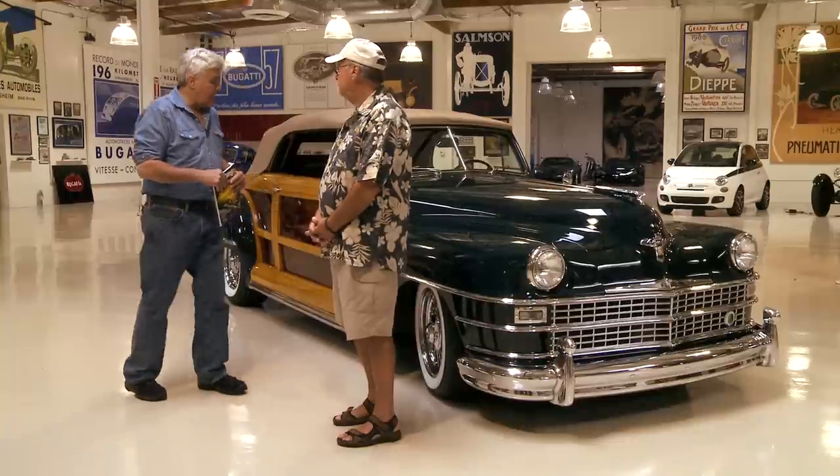Gary started the whole Good Guys deal — they put out the catalog and all the car shows. The book features a lot of interesting stuff, including the history of hot rodding. And you've been a Chrysler guy from way back? Yep, since high school days. But let's focus on this car.